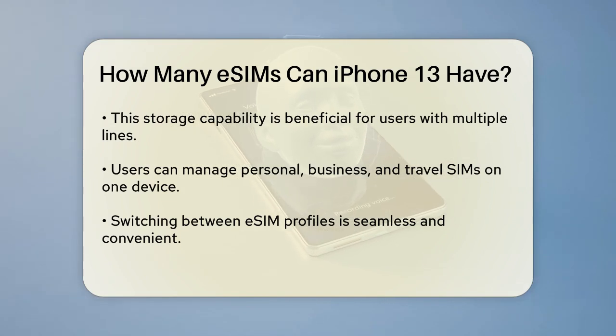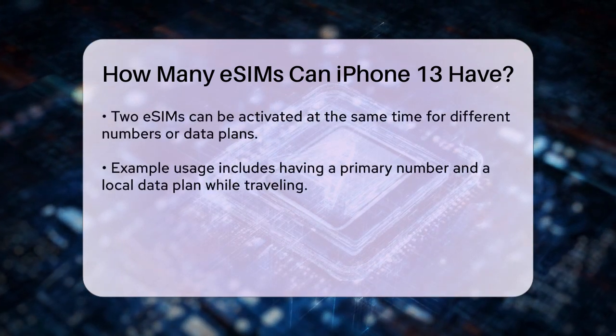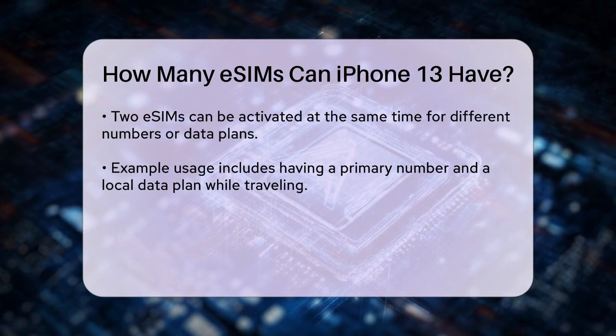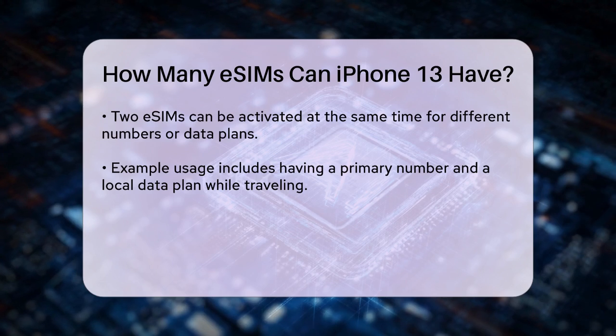You can switch between these profiles seamlessly, which is particularly useful for travelers who need to add local data plans without the hassle of physical SIM cards. You can activate two eSIMs at the same time, allowing you to use two different phone numbers or data plans simultaneously. For example, you could use one eSIM for your primary number and another for a local data plan when traveling abroad.